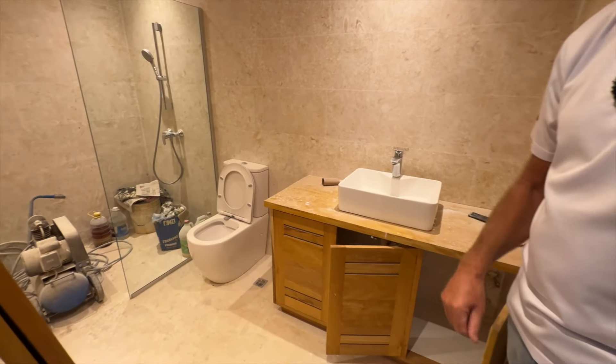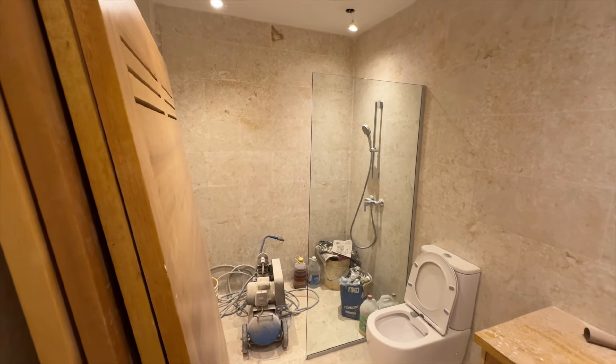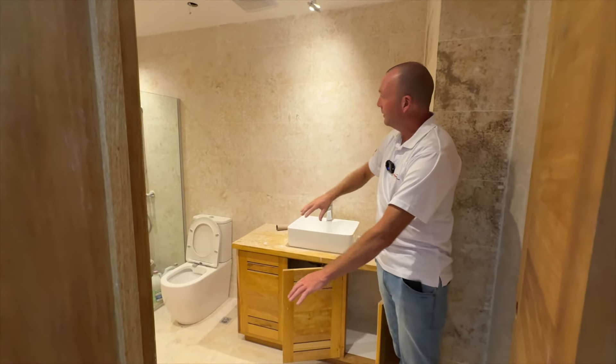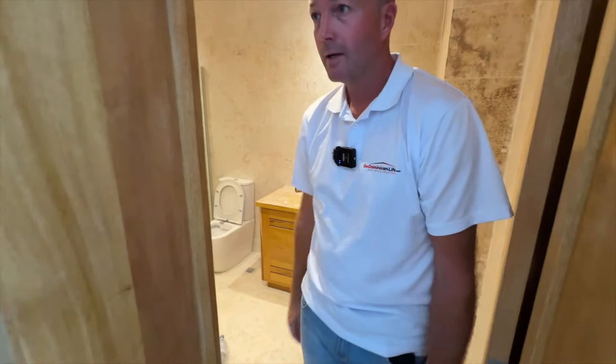This is the bathroom that both of those secondary bedrooms share — big and spacious as well. It features the same Coralina natural coral stone on the walls and on the floor here in the bathrooms, same as in the master bathroom — all coral.